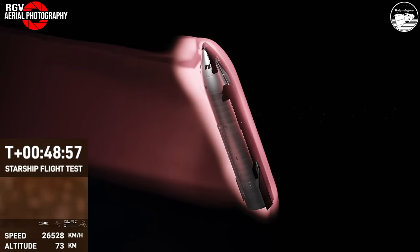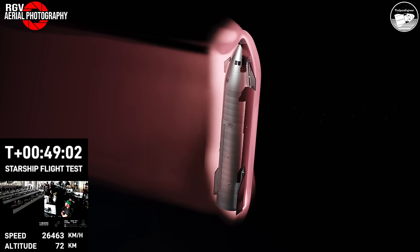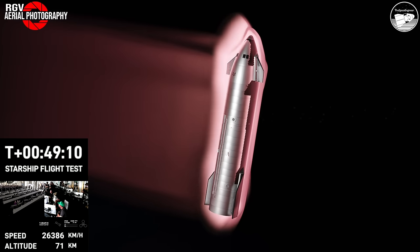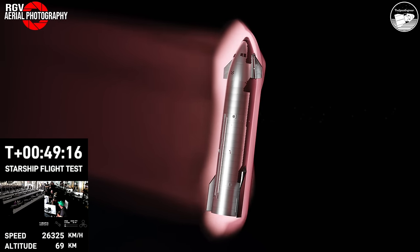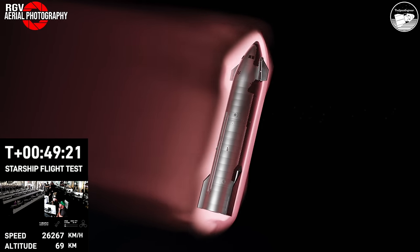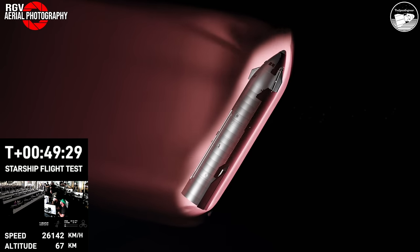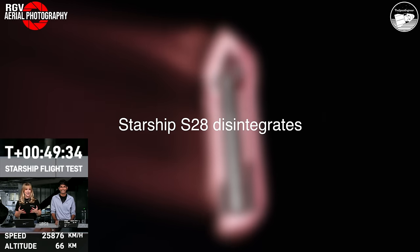These views are provided by Starlink terminals on Starship itself. As the plasma builds, we hope to bring these views back to you. You can see the telemetry on the right side of your screen — watch the speed decelerating. That's the friction of the atmosphere creating this plasma blanket potentially blocking the Starlink terminals. For those who've just joined: Starship is currently re-entering Earth's atmosphere.